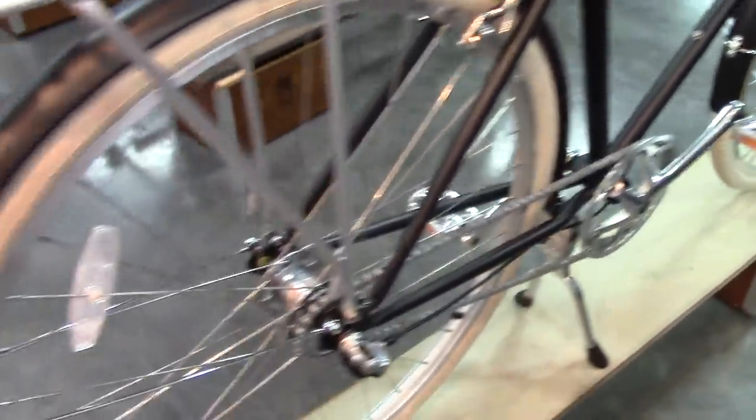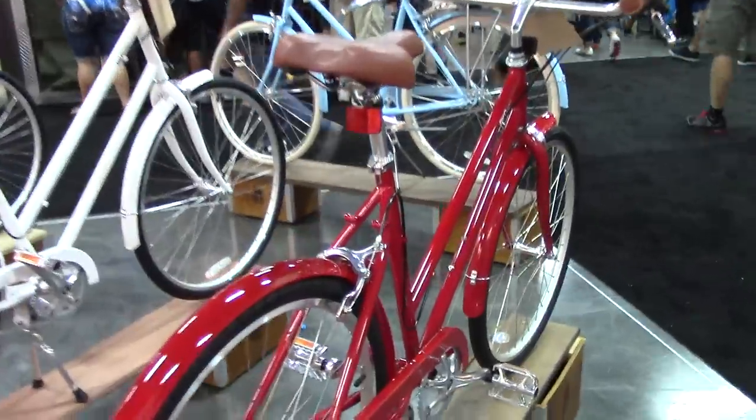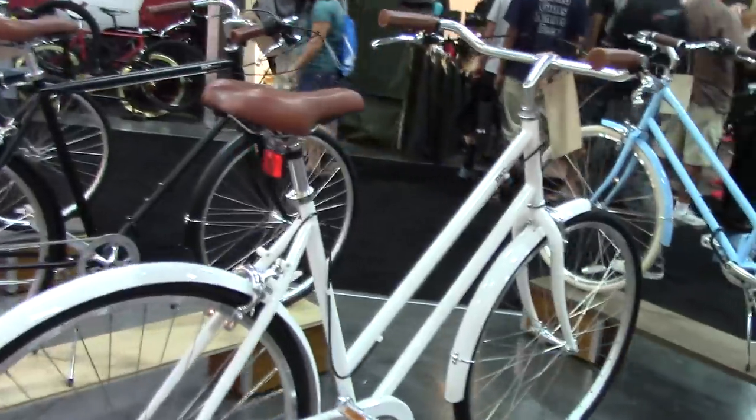All of these bikes kind of caught my eye. I like the tour; I don't like that tech stuff. We want simple, utilitarian bicycles that are going to get us from point A to point B. And we're going to look good doing it.